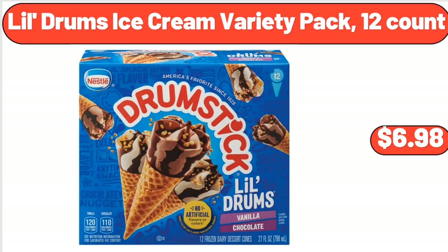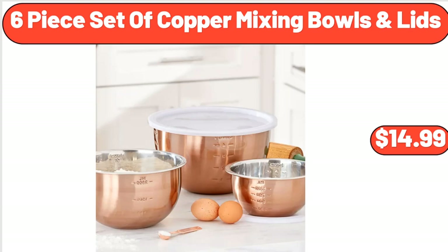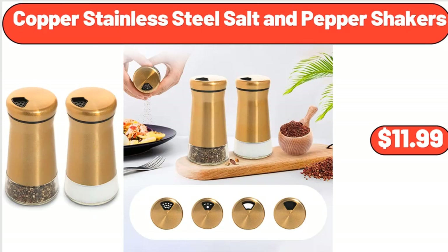Lil Drums Ice Cream Variety Pack, 12-Count, $6.98. 6-Piece Set of Copper Mixing Bowls with Lids, $14.99. Copper Stainless Steel Salt and Pepper Shakers, $11.99.